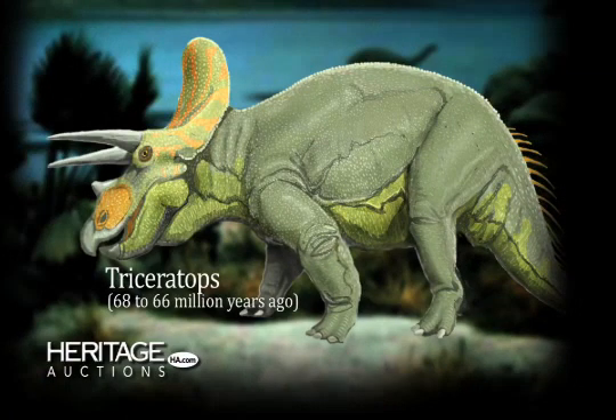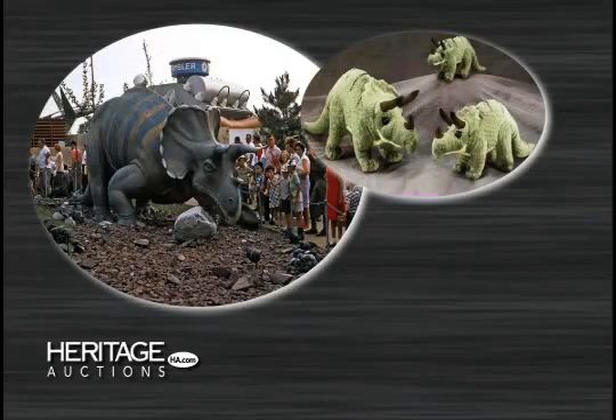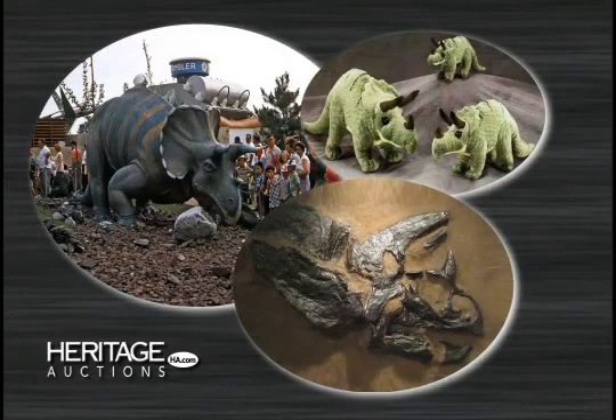Triceratops, in a matter of speaking, was a dinosaur we've all grown up with, having a popularity that spans both popular culture and related scientific disciplines.